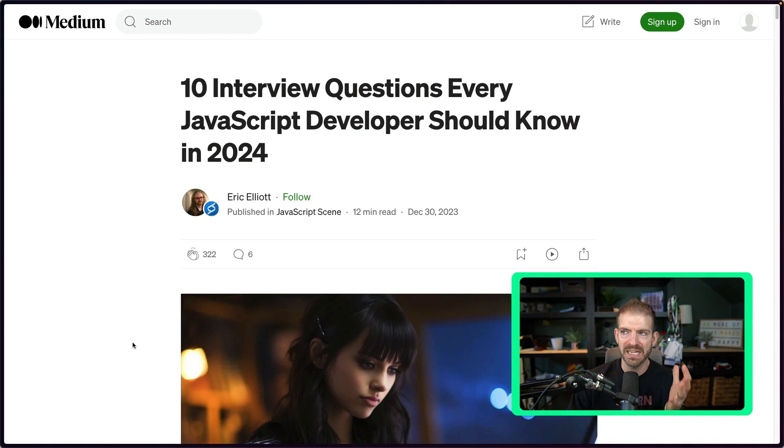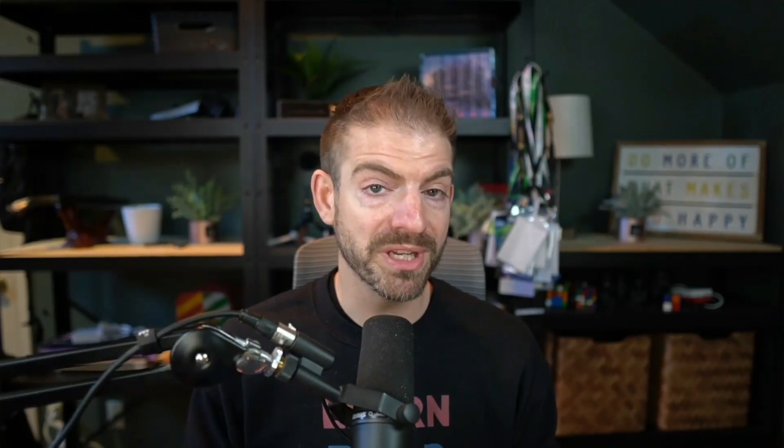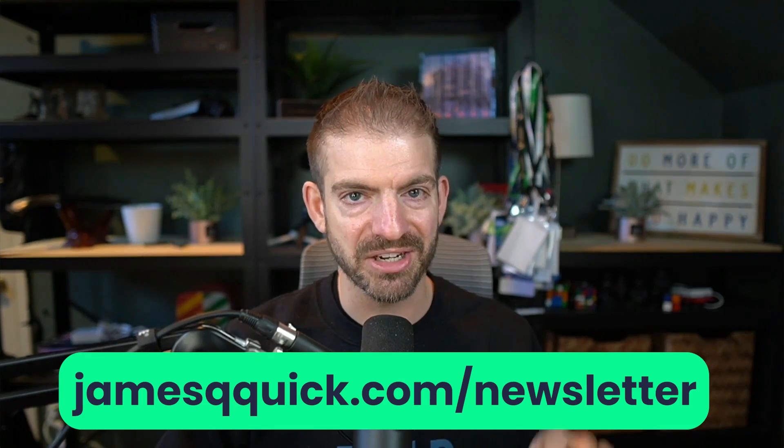I found this article on 10 interview questions every JavaScript developer should know in 2024. I'll have a link to the full article from Eric Elliott. What I'm going to do is walk through these 10 and talk about them a little bit, and give you my perspective on whether these are things you should take super seriously and how deep your knowledge should be. I'm also working on a template and mini course on how to do better in your tech interviews — sign up for my newsletter at jamesqquick.com.